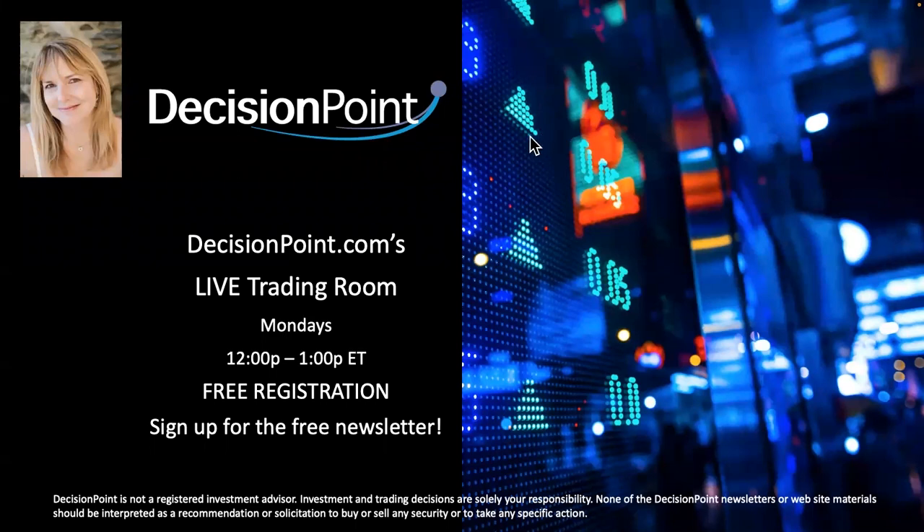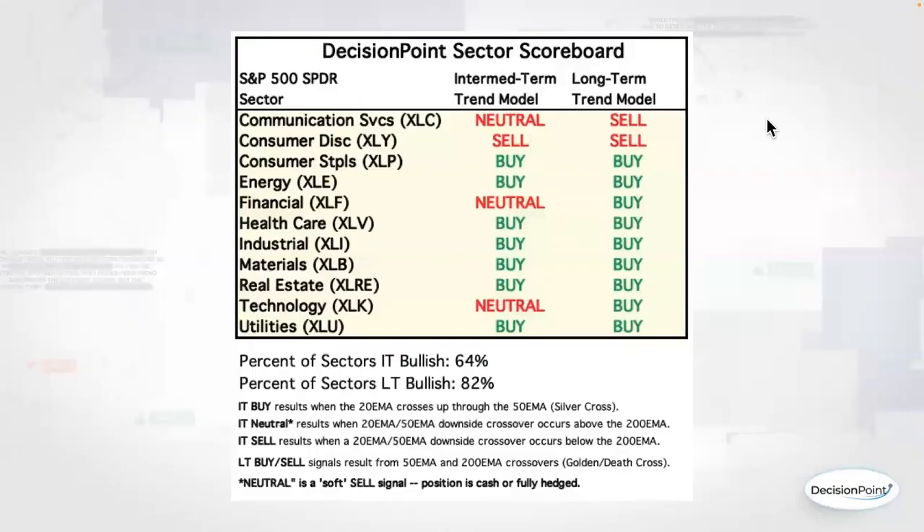Here we have our sector scoreboard. I don't think there were any changes today — this was Friday's. We're almost got a change on XLI, but it'll change tomorrow to a neutral. We should keep an eye on that for tomorrow; we'll certainly write about it in the DP Alert for our subscribers should we get that signal.